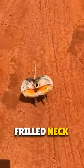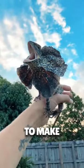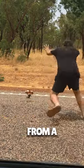Actually, the name of this lizard is Frilled Neck Lizard, and it does this to scare you. They use this fringe-like thing on their neck to make themselves look bigger, so that the hunters run away in fear from a distance.